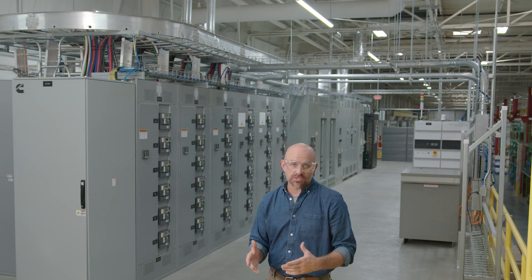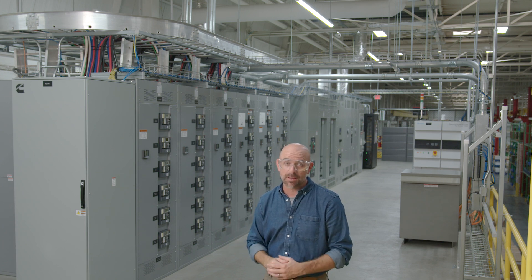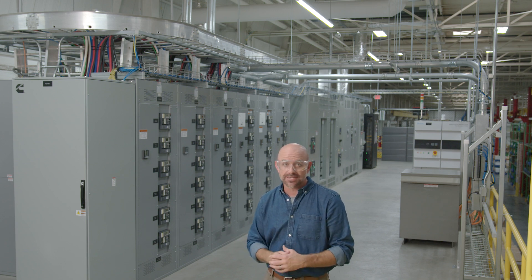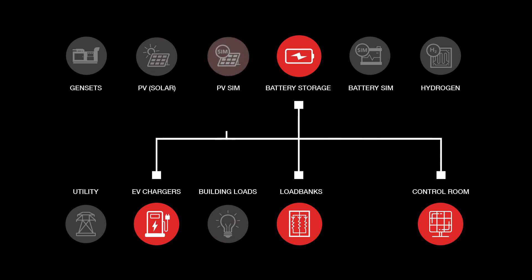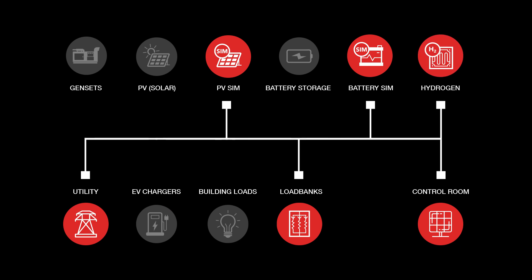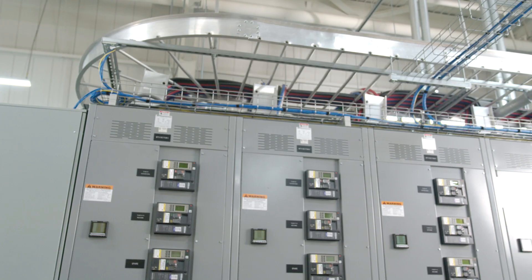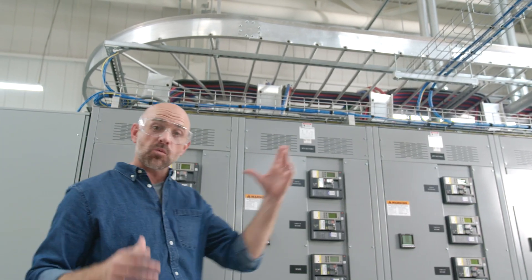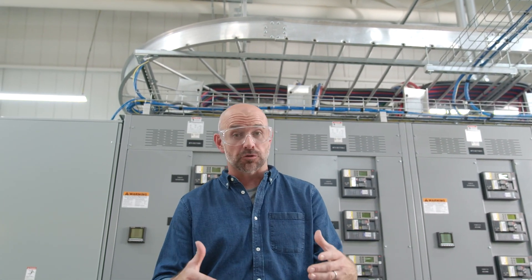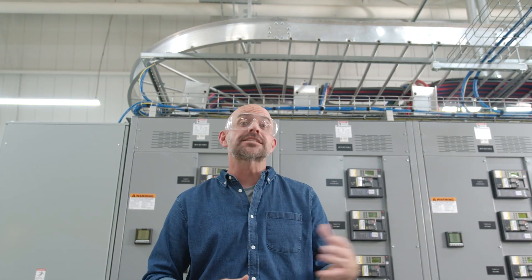Now that we've covered our sources and loads, we'll move on to the matrix switchgear. This equipment is one of the most unique features of the Pic Lab and allows sources and loads to be connected in different combinations within the microgrid test system. The switchgear acts like a network patch panel or a phone switchboard, allowing the different power system assets to be reconfigured within the lab electrically without the need to disconnect or move any physical cables. All of the sources and loads used by the Pic Lab are hardwired into the matrix switchgear, and it's operated remotely, eliminating the need for operators to be within the electrical room during switching events — a major safety and time efficiency improvement.